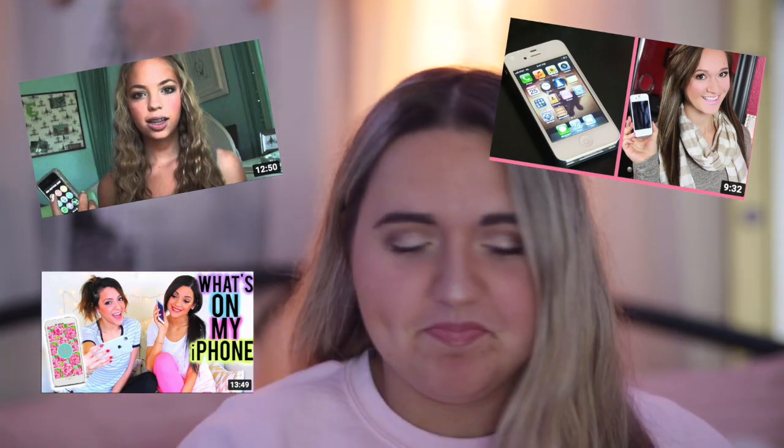When I was younger, the 'it' thing was 'what's on my iPhone,' so I thought — why not do a little throwback video today? Also, don't forget to follow me on Instagram. My Instagram, VSCO, Pinterest, and Spotify are always listed in the description below. And without further ado, because my attention span is short, let's get into what's on my iPhone.